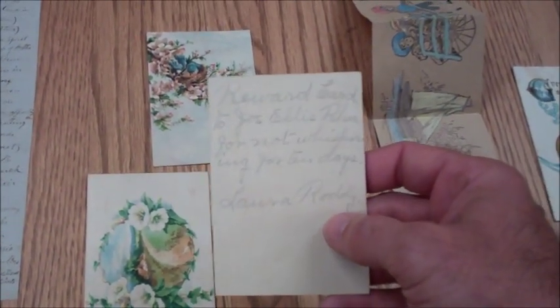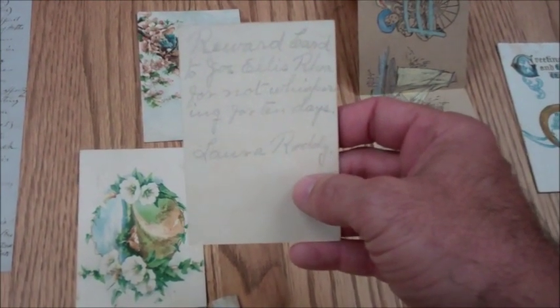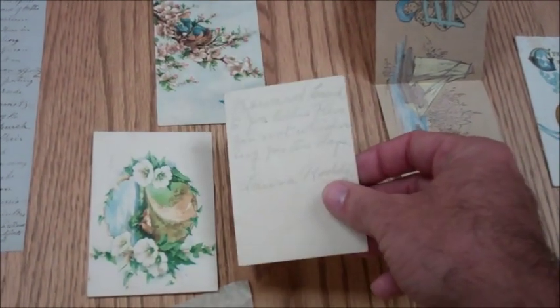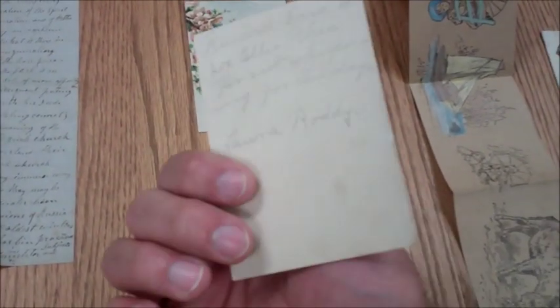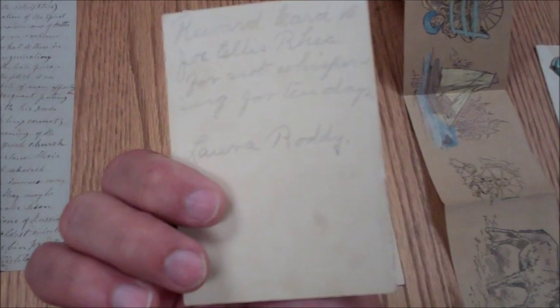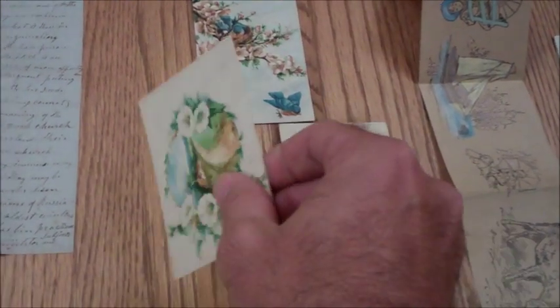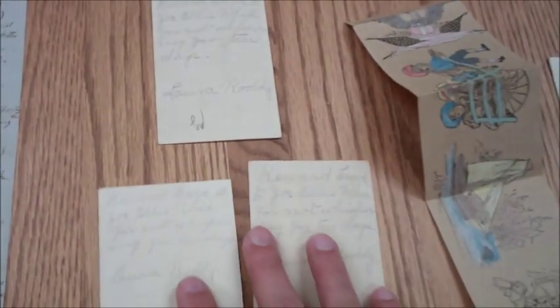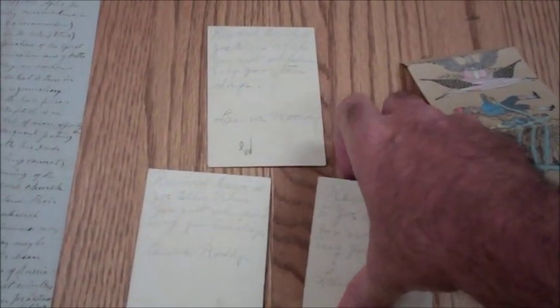This is hilarious. Reward card for Joe Ellis Ray — for not whispering for ten days. Check that out. There's three of them: another reward card for Joe Ellis Ray, and another reward card for Joe Ellis Ray, for not whispering for ten days. Three of them — isn't that just the coolest?